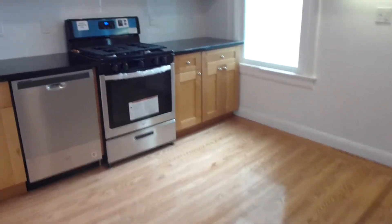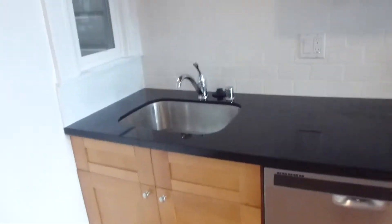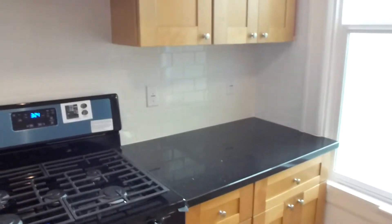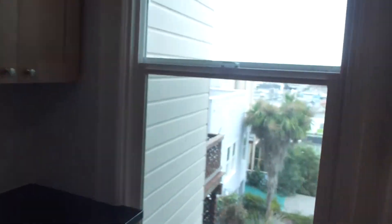Then you get to the kitchen, which has been completely remodeled — it's an eat-in kitchen with plenty of space. If you're using it as a five-bedroom, you could work with this as a common space. It has maple cabinets, a new stainless dishwasher, black granite countertop with a subway tile backsplash, a brand new full-size gas stove with hood, a little extra storage, and a really nice view.